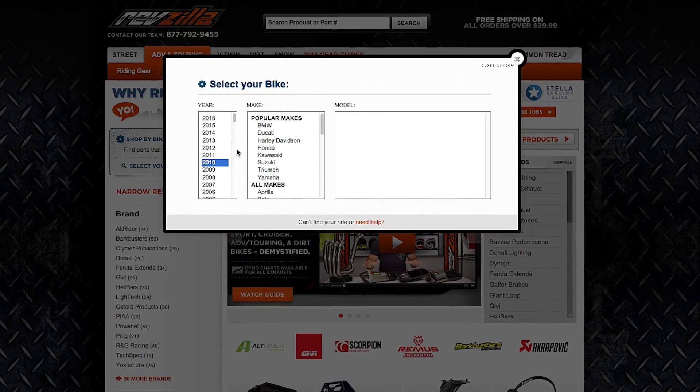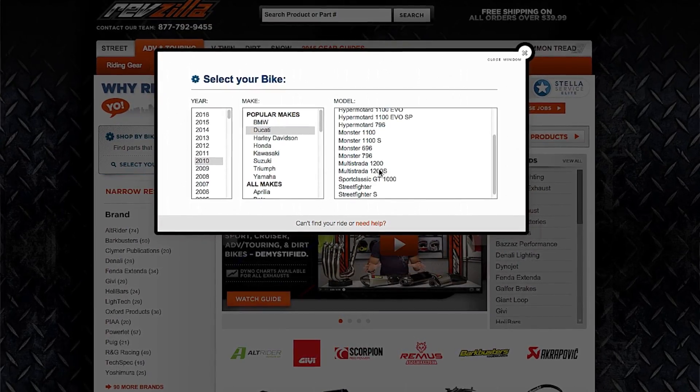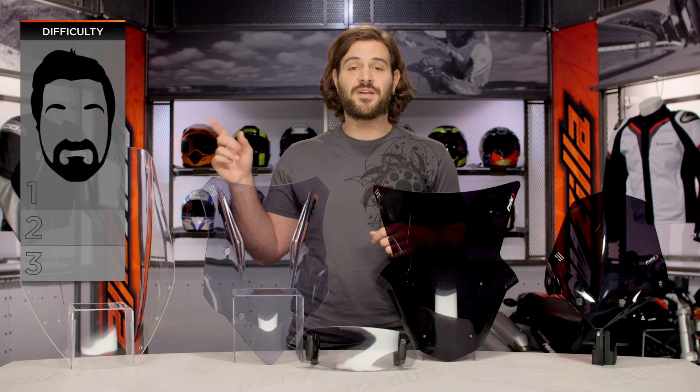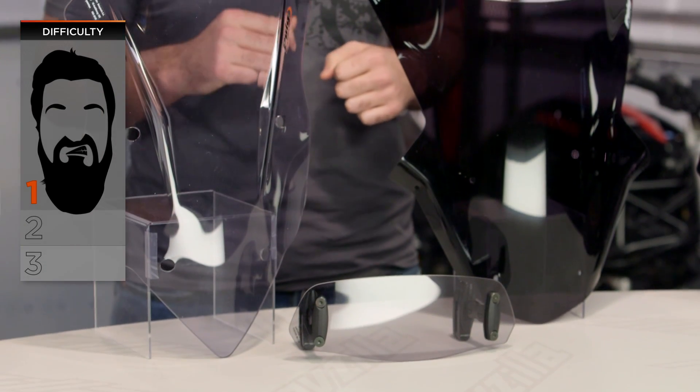You want to make sure you're using the bike finder to find the right windscreen that's going to work for your specific motorcycle. Once you have the right windscreen for your bike, installing these is going to be a breeze — a 1 out of 3 on the BSD, or Beard Scale of Difficulty, for installation. We'll talk more about install at the end.